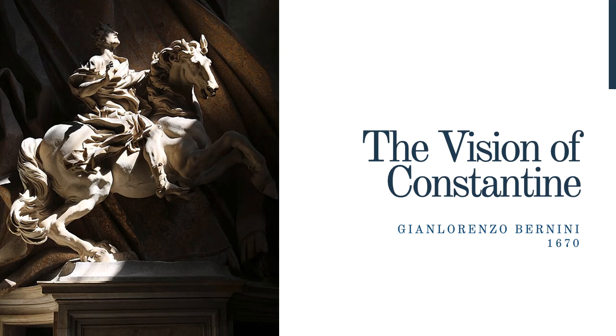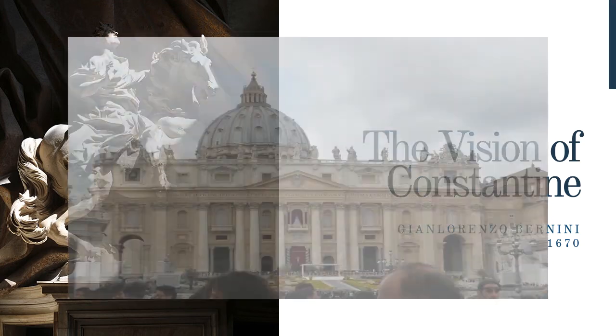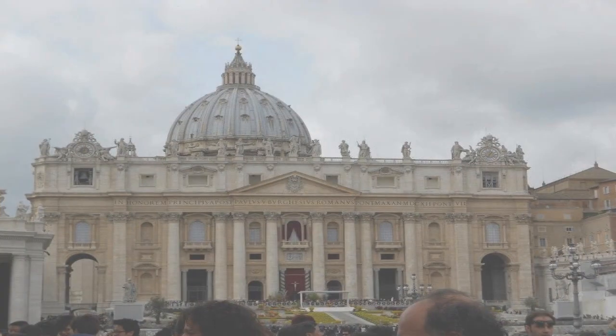Making the work even more spectacular is its location. Bernini placed it at the top of the Scala Regia, a staircase he designed. When light streams in through the windows, it creates the effect of a vision coming down from heaven, just like the one Constantine witnessed 2,000 years ago. These are only a few of the countless artistic treasures held within St. Peter's Basilica. From medieval masterpieces to Baroque visions, it's easy to get lost in the wonder. This video didn't even dive into the chapel and tomb art, so keep an eye out for that one in the future.